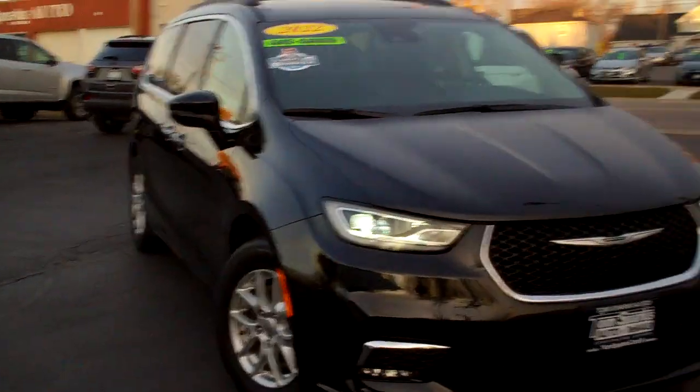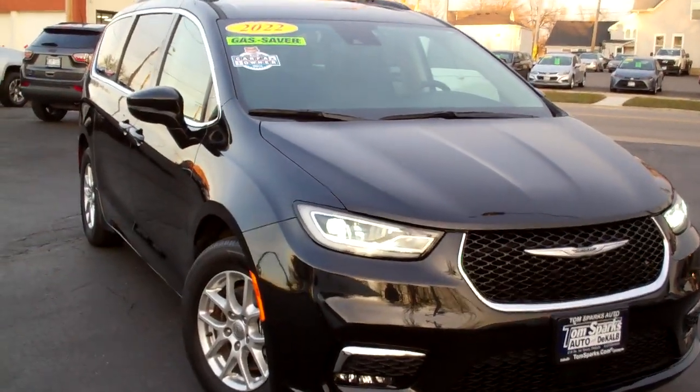Hi everybody, Brad Mayo, Tom Sparks Auto, DeKalb, Illinois. Hey, check this out — I've got a 2022 Chrysler Pacifica Touring L.